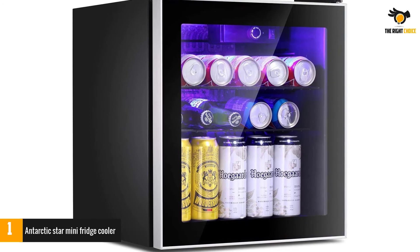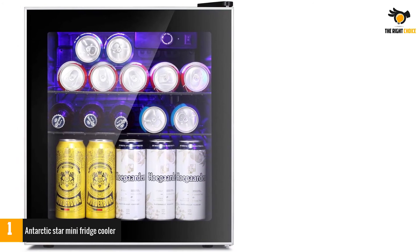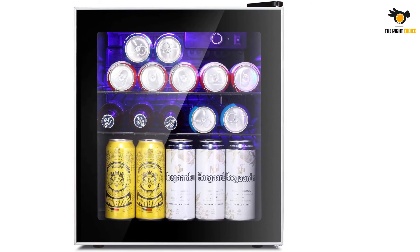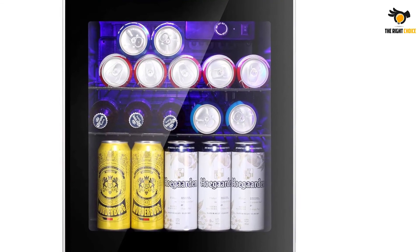This mini fridge offers 1.6 cubic feet of space, providing a large amount of storage while remaining compact enough to fit in small areas. The adjustable thermostat ensures that your beverages remain cool, and the quiet compressor provides an immense amount of cooling power.